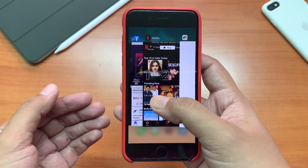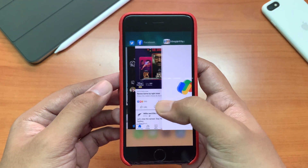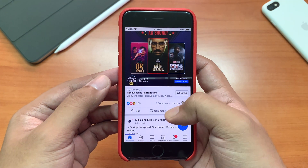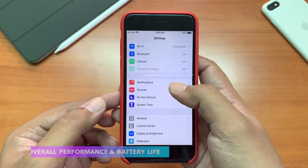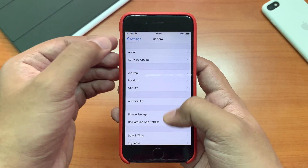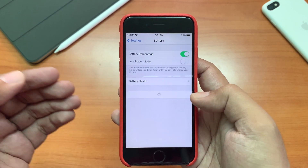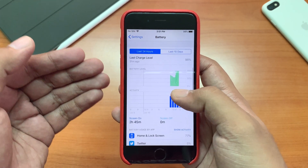Let's try multitasking now. As you can see, some of the apps stay open and some of them reload — remember, the iPhone 6 has only 1 GB of RAM. So overall app performance is satisfactory with this update. The overall stability in the settings menu is also good; you can browse through the menu pretty easily. The battery is average by today's standards, but it can be a very good backup device for a pretty cheap price.